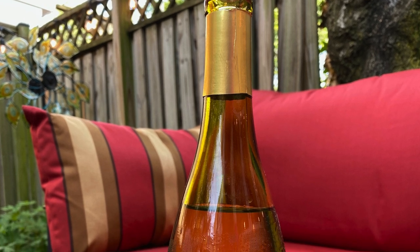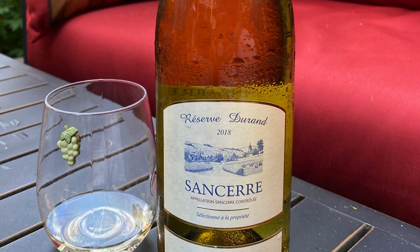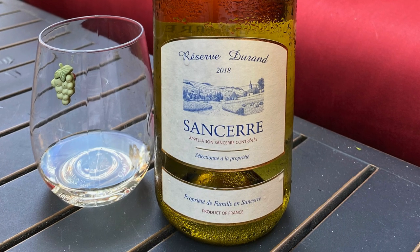The 2018 Zoran Reserve Sancerre is a wine I grabbed off wine.com for $20. It's got a nice lemon color. On the nose, lots of citrus and grassy notes — definitely a lot of lime and grapefruit, also a little bit of Granny Smith apple and some white flower blossoms, but it's mostly that citrus, grassy side of things. That is quite lovely and refreshing.